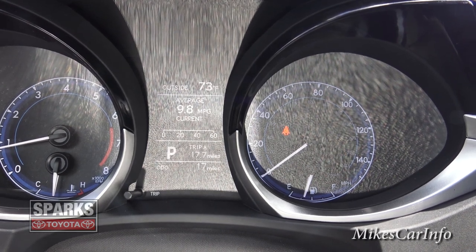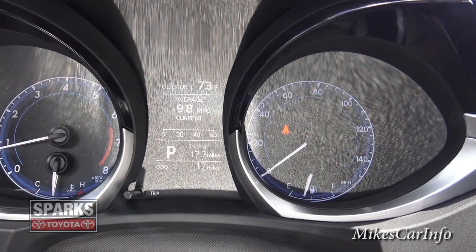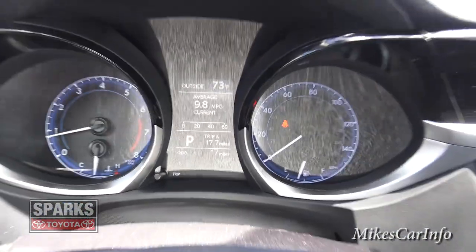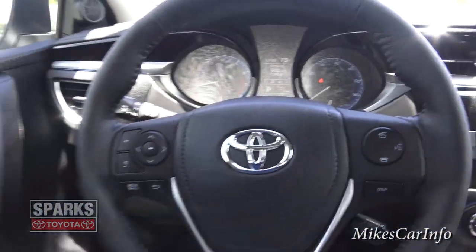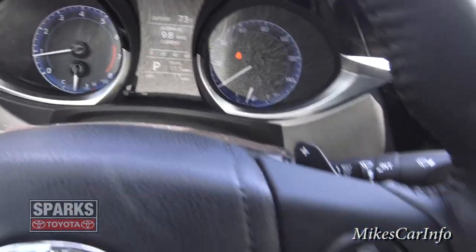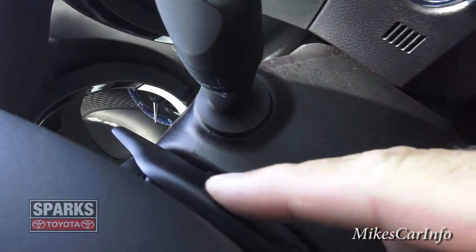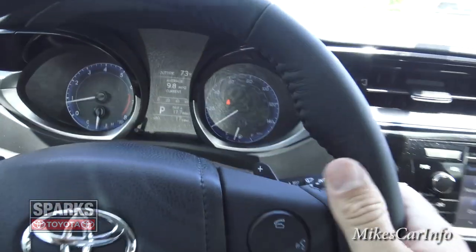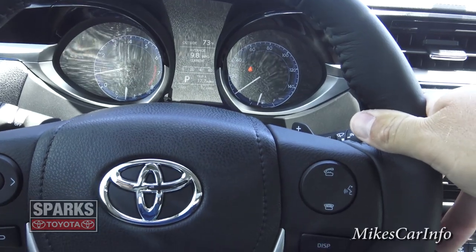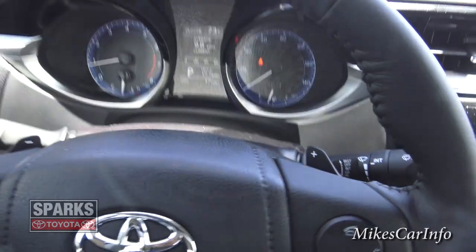It just cycles through that information — the top and bottom stay the same, so it's there in case you need it. Also on the back of the steering wheel are paddle shifters. This paddle shifter here gives you the ability to cycle through gears and gives you more control over shift points when you're in manual mode, which we'll get into in a few minutes.